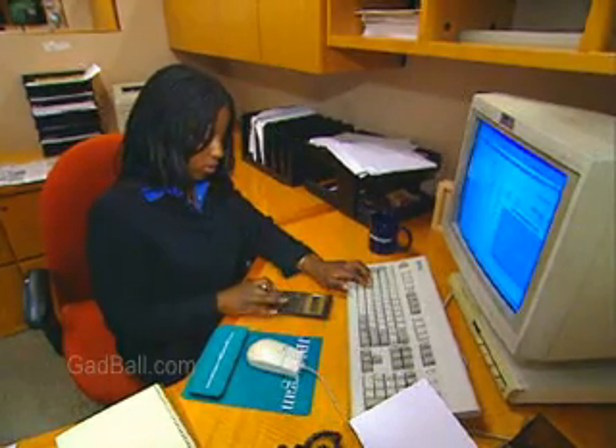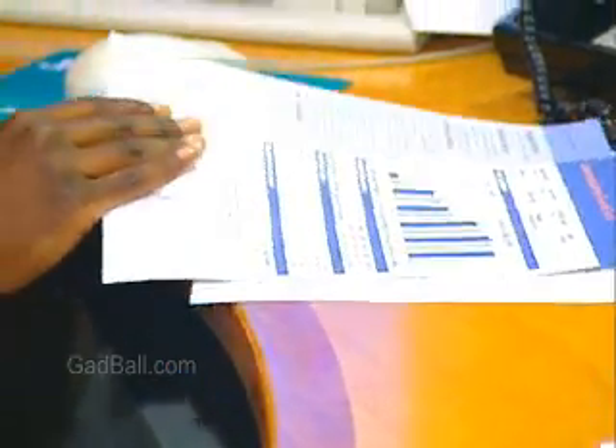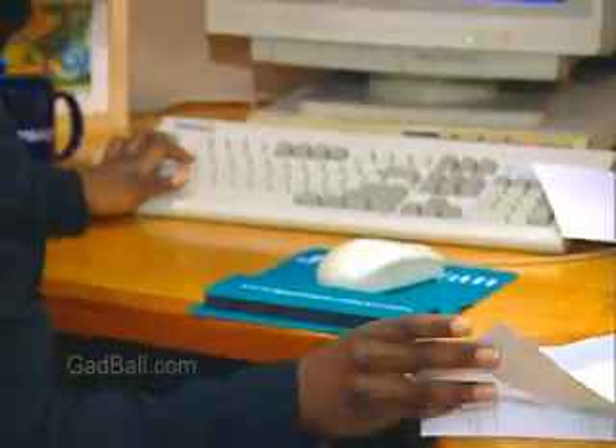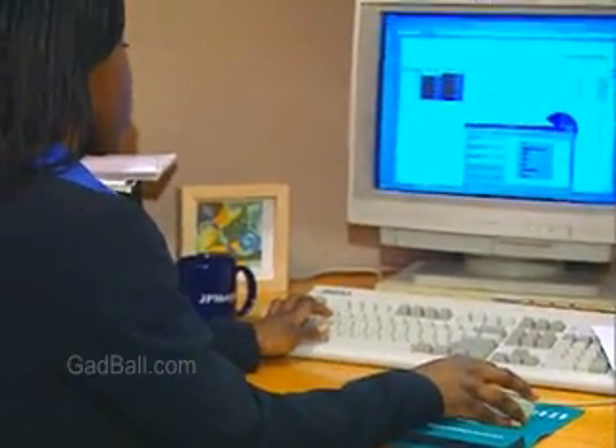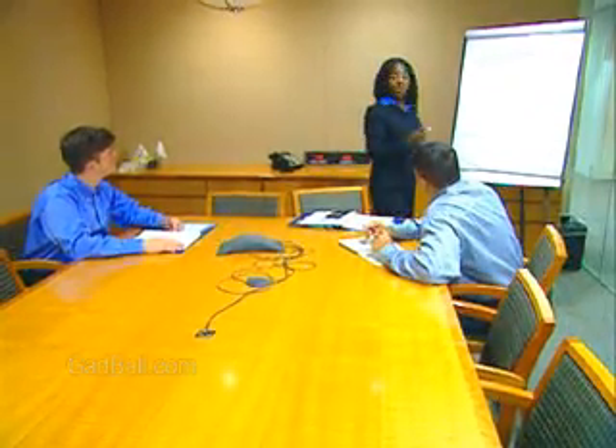Making a management decision requires hard data along with wisdom and leadership. That information is supplied by operations research analysts. Operations research is also called management science, and that's what it is — the science of making decisions and solving problems.